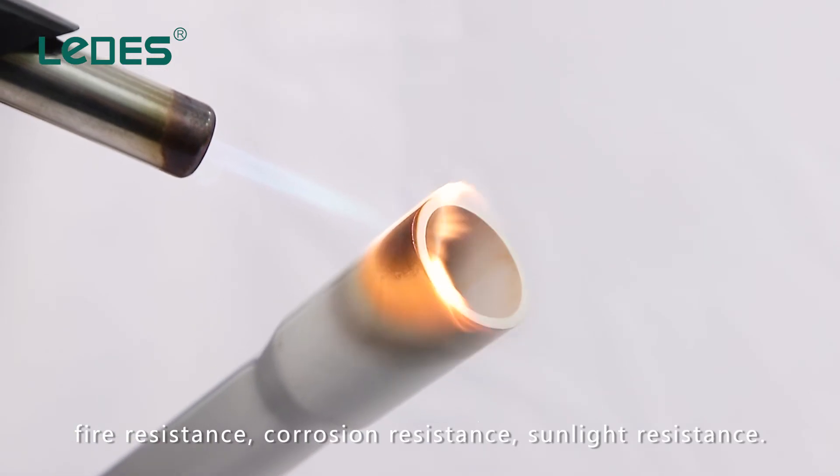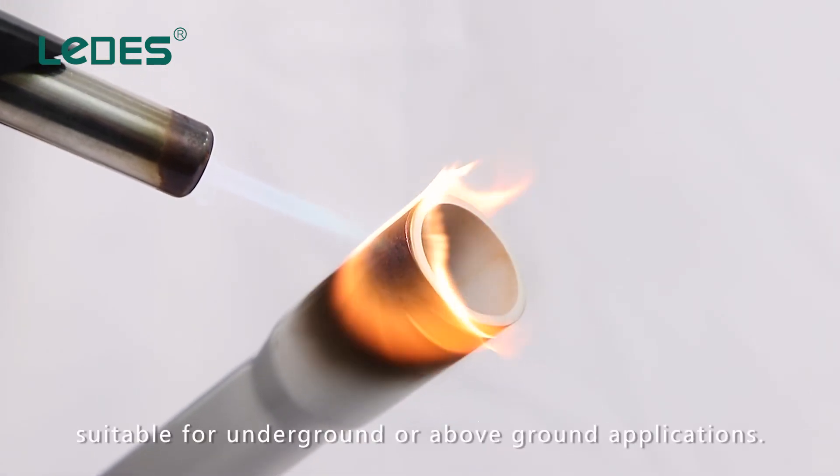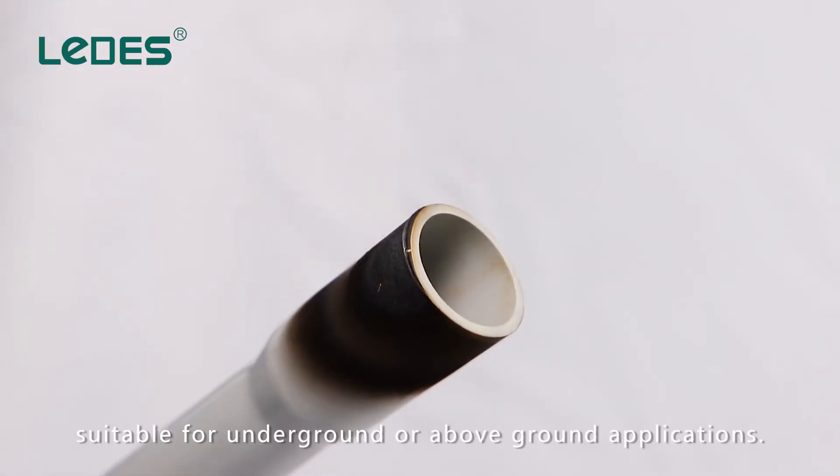They also offer corrosion resistance, sunlight resistance, and are suitable for both underground and above-ground applications.